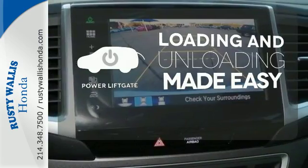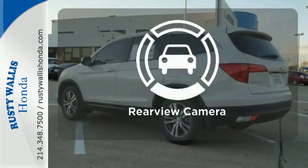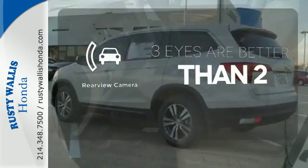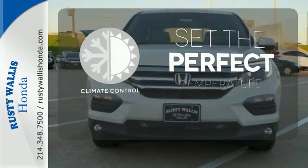Loading and unloading your vehicle just got easier with the power liftgate. The backup camera gives you a clear picture of what is behind you. The climate control lets you set the temperature exactly where you want it.